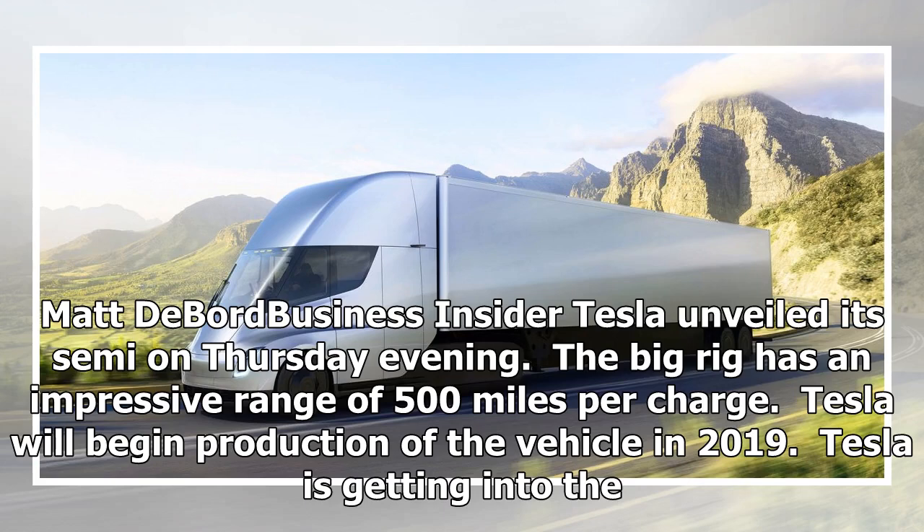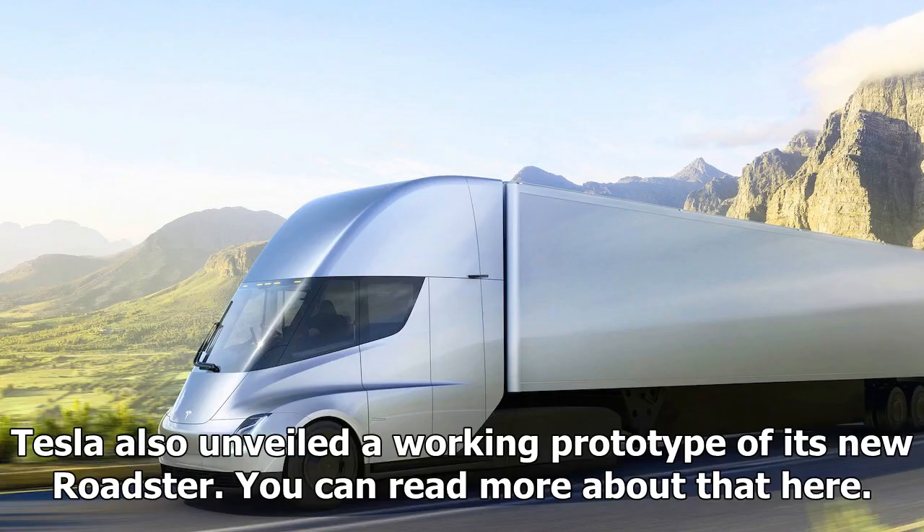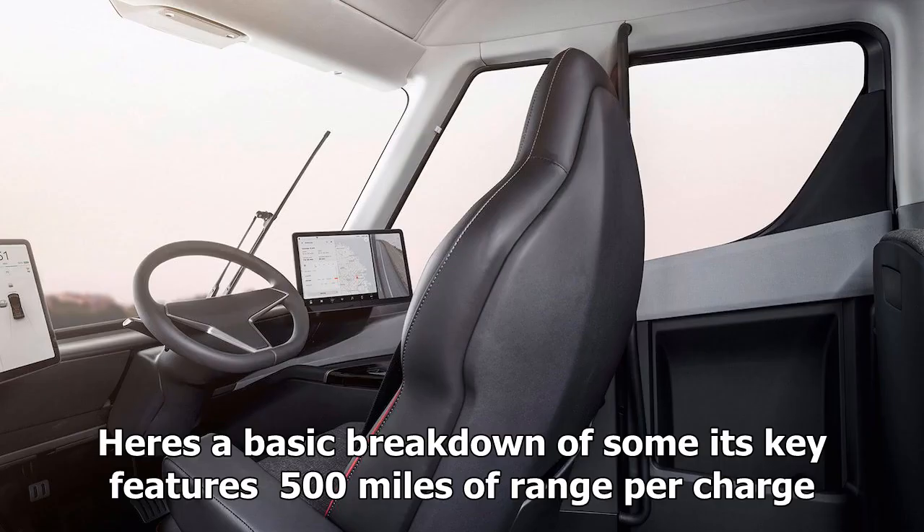Matt DeBoard, Business Insider: Tesla unveiled its semi on Thursday evening. The big rig has an impressive range of 500 miles per charge, and Tesla will begin production of the vehicle in 2019. CEO Elon Musk took the wraps off the company's first electric big rig — a semi the company claims is safer and more efficient than any diesel-powered heavy-duty truck on the market. Tesla also unveiled a working prototype of its new Roadster. Here's a basic breakdown of some of its key features.